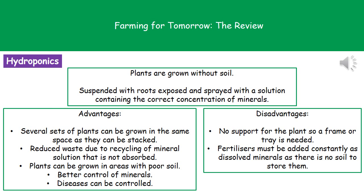Finally, hydroponics is where we grow plants without soil. We suspend the roots, which are exposed, into a solution containing the correct concentration of minerals. We're not using soil at all — just a solution in which the roots sit. In terms of advantages, we can grow several sets of plants in the same space by stacking them on top of one another, since they don't need to be anchored into the ground. We can also grow plants in areas where soil quality is too poor — theoretically even in the middle of a desert.